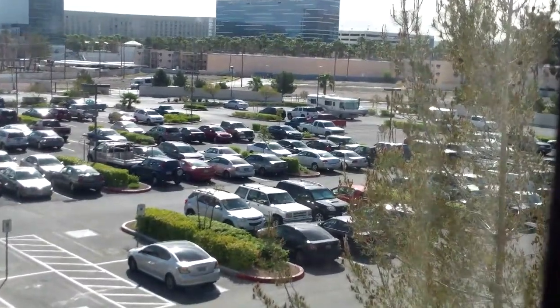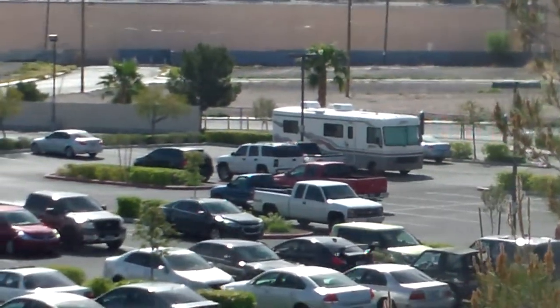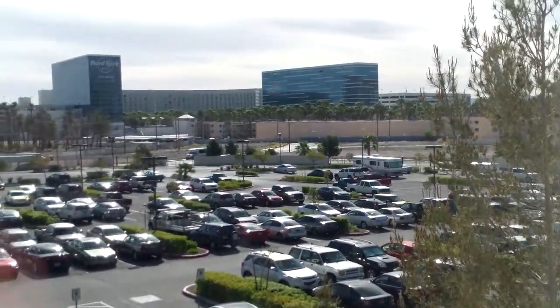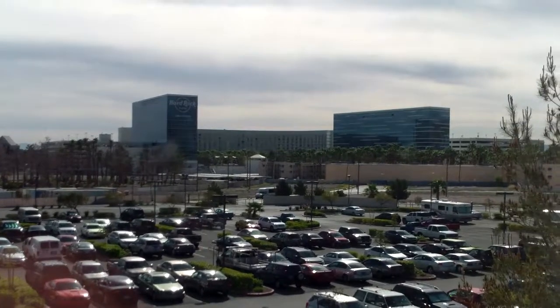There is my RV over there — let's see if I can zoom in on it. That RV over there, that's my vehicle, that's what I travel in. Over there is the Hard Rock Hotel and Casino, that big tall building. I tried to film there, however I couldn't. Well, I got the parking garage elevators, but that's it. I got the two queen beds.